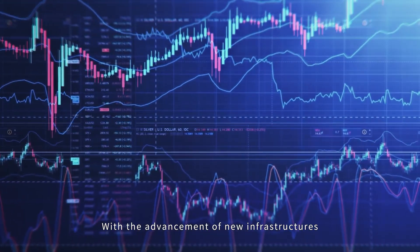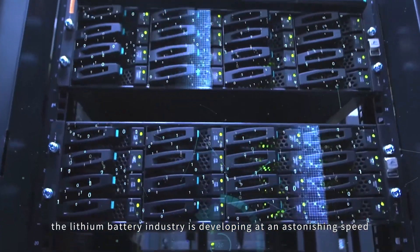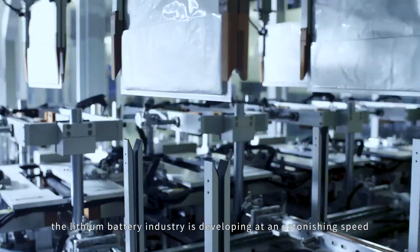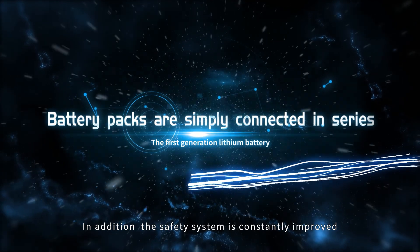With the advancement of new infrastructures and a carbon emission reduction strategy, the lithium battery industry is developing at an astonishing speed. In addition, the safety system is constantly improved.